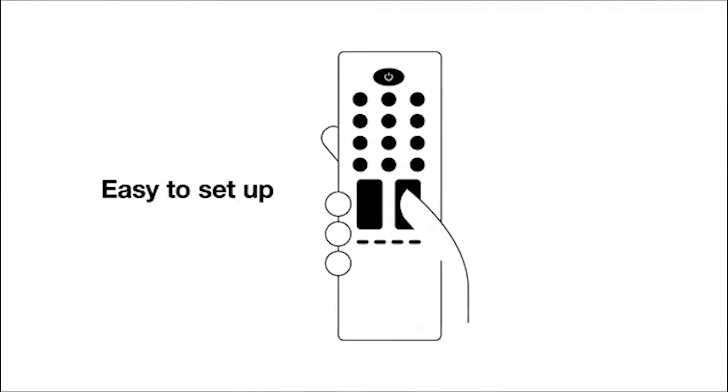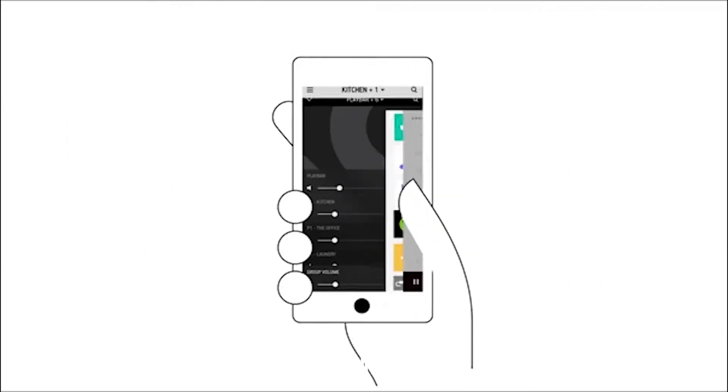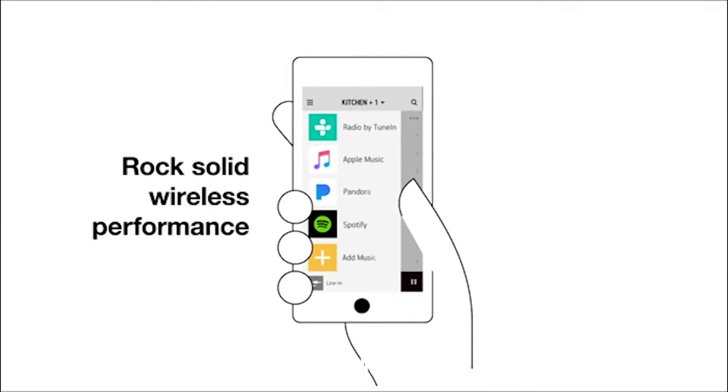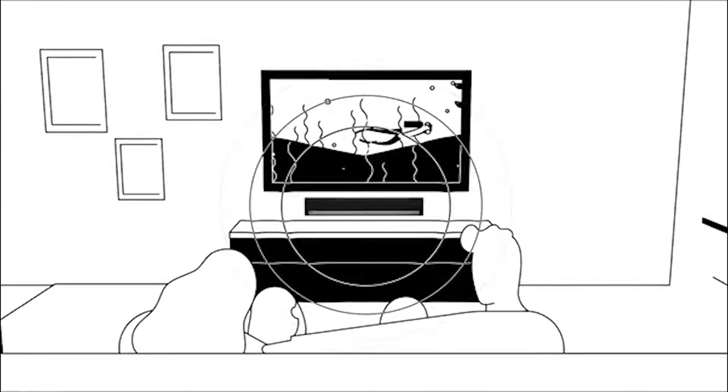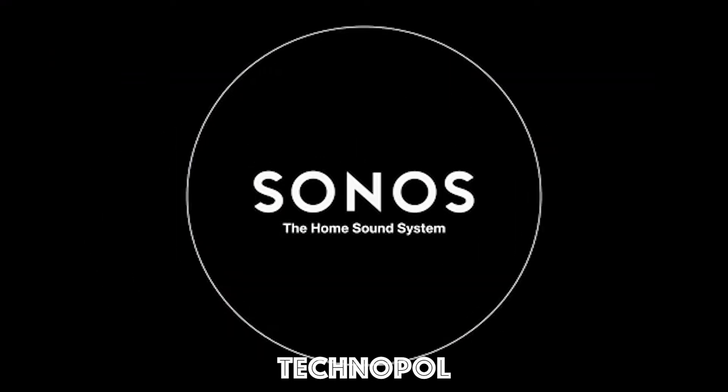It's easy to set up and works with your TV remote or with the Sonos app. Access your streaming services, music library, favorite radio stations, and more, without interruptions or dropouts. Love all your movies and music with Play Bar. Sonos, the home sound system.